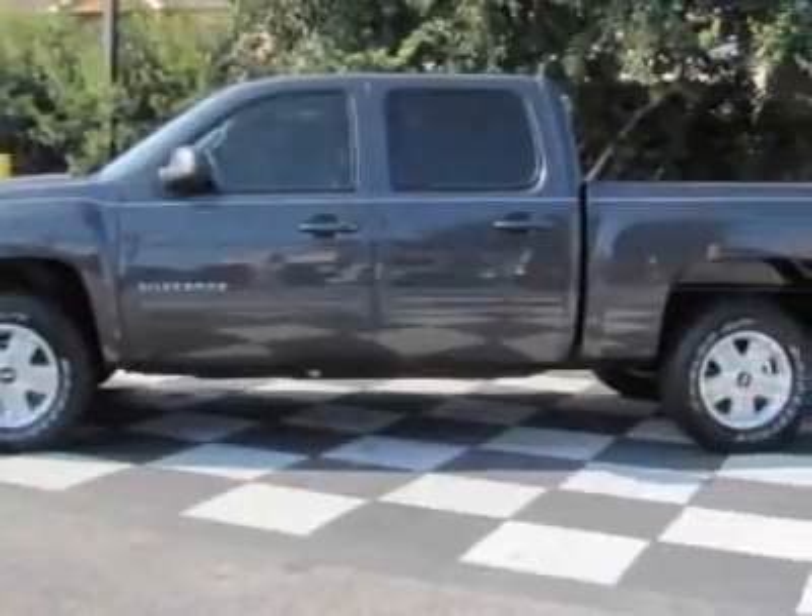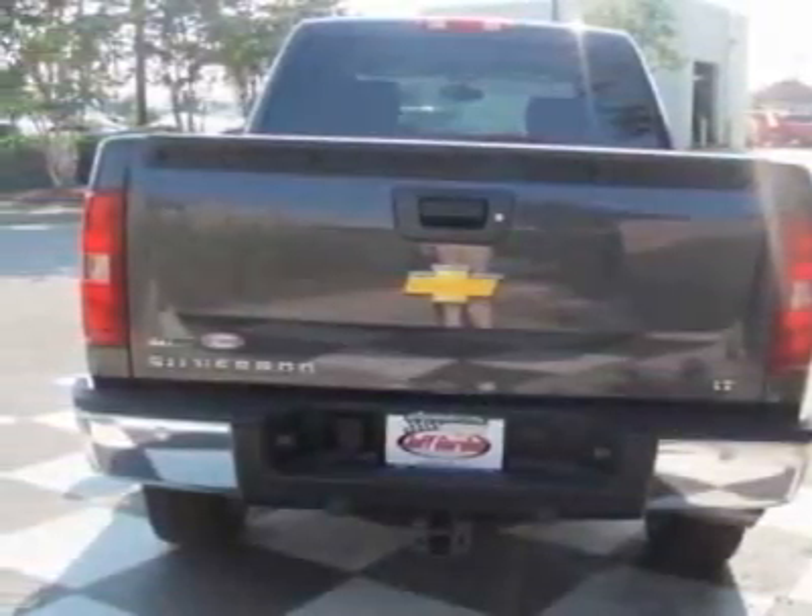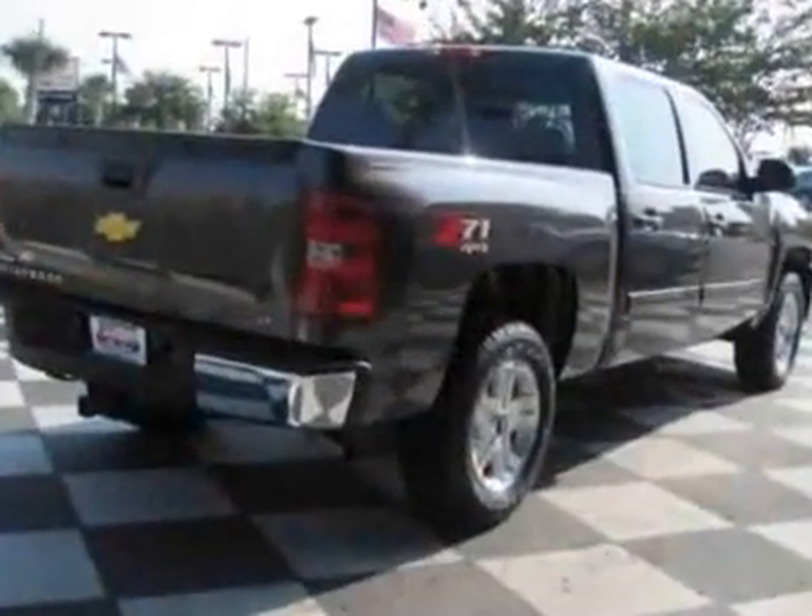This vehicle gets 13 miles per gallon in the city and 18 on the highway. The Silverado 1500 boasts a 5.3 liter engine and has a 4-speed automatic transmission.